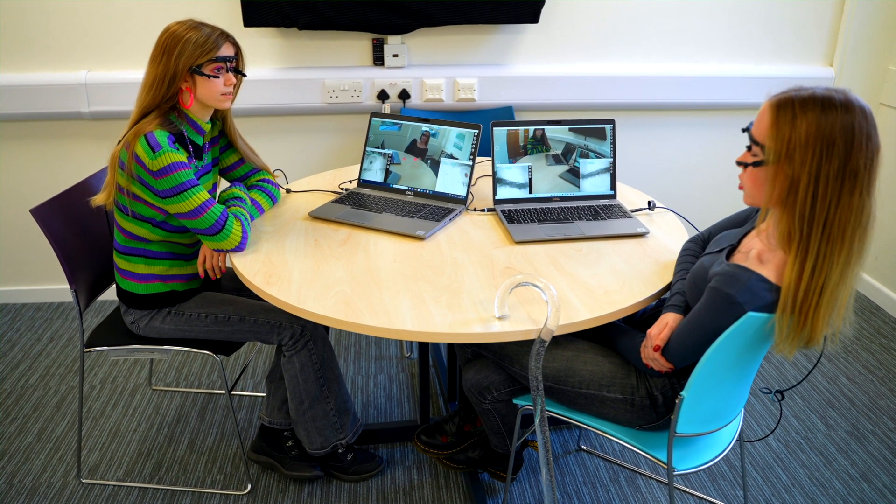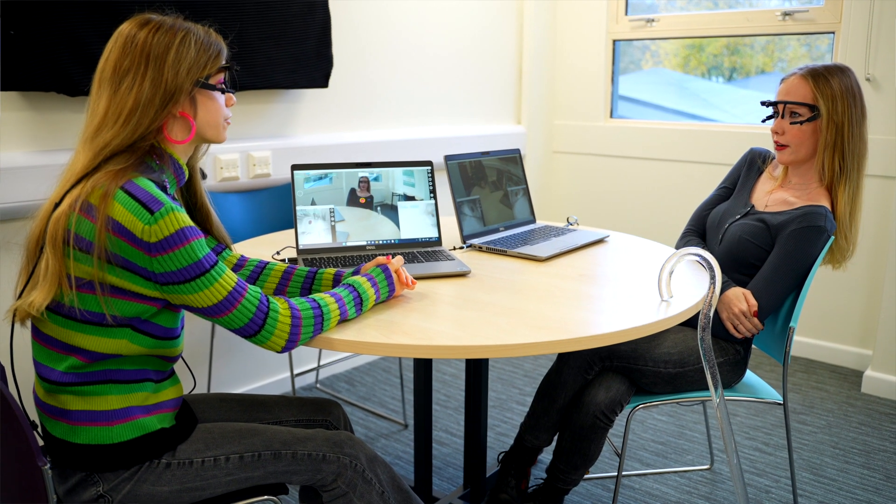In a social interaction context, it's really useful to have the mobile eye trackers. For example, when speaking to another person, you can see where they look — do they maintain eye contact the whole time, or are they looking at different parts of the face, or not looking at the face at all? That information can be really useful.